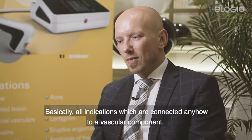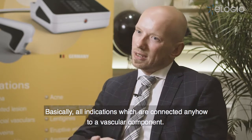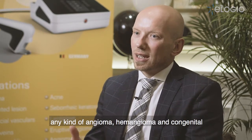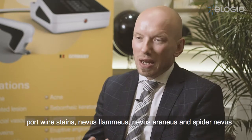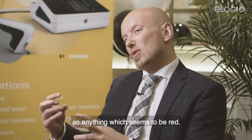Basically, all indications which are connected in any way to a vascular component. That means telangiectasia, for example, any kind of angioma, hemangioma, congenital port-wine stains, nevus flammeus, nevus araneus, and spider nevus. So anything which seems to be red.